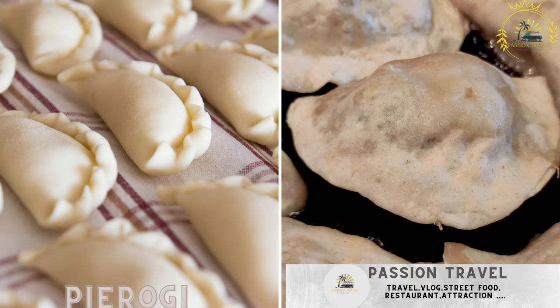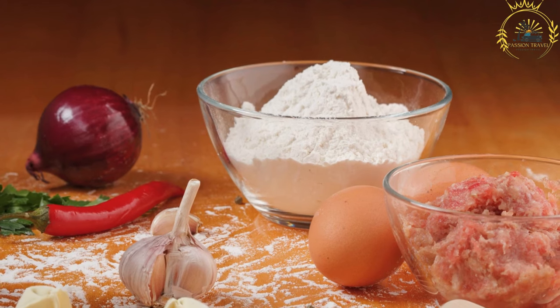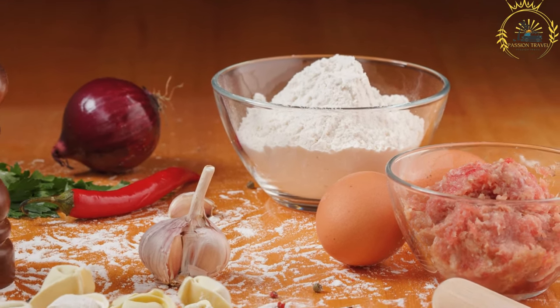Pierogi — these are Polish dumplings filled with various ingredients such as cheese, potatoes, meat, mushrooms, or fruit. They are often boiled and then served with toppings like sour cream, butter, or fried onions. Pierogi are a beloved Polish dish and a popular street food that you can find throughout Poland.